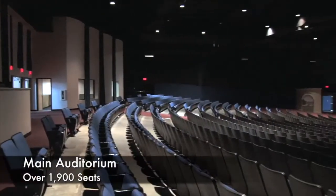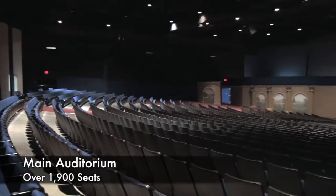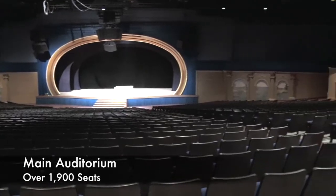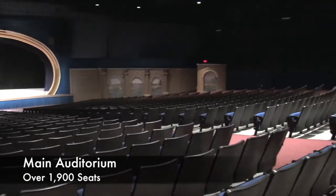The inside has comfortable, quality seating with over 1,900 comfortable chairs. The gentle slope of the platform allows for guests throughout the auditorium to have a great view of the platform.